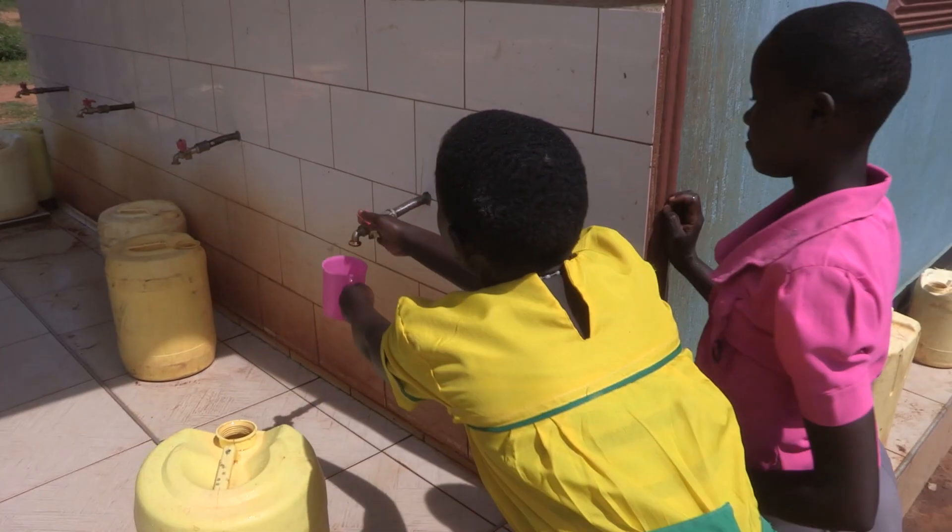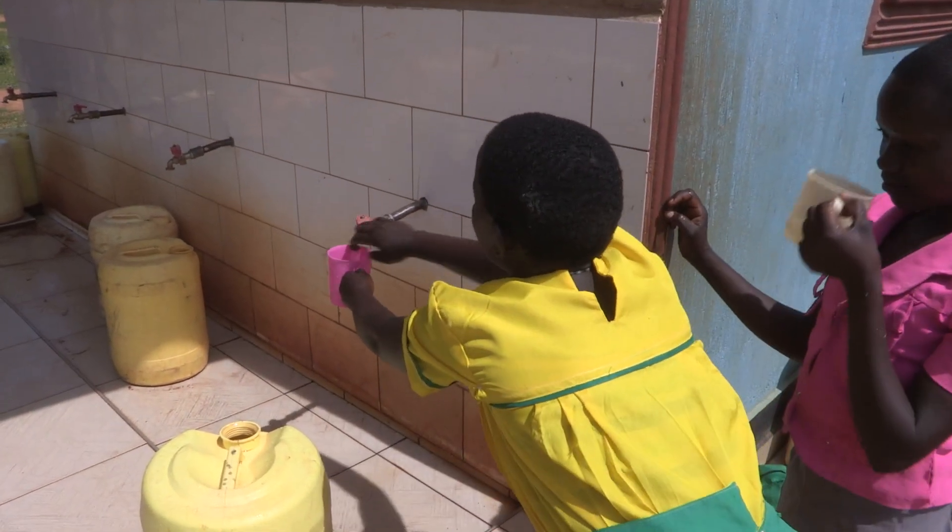Each of the kiosks treats about 6,000 litres of water per day, and we serve the schools in those areas as well as the local community.